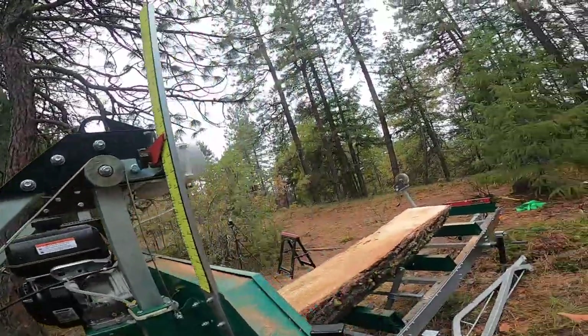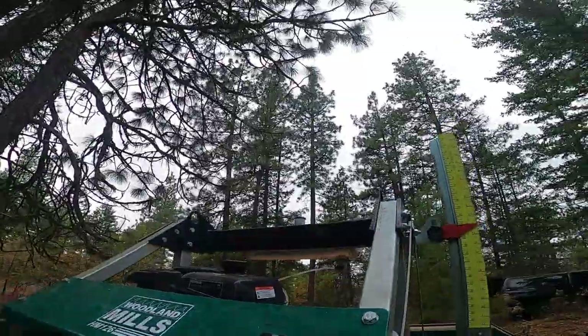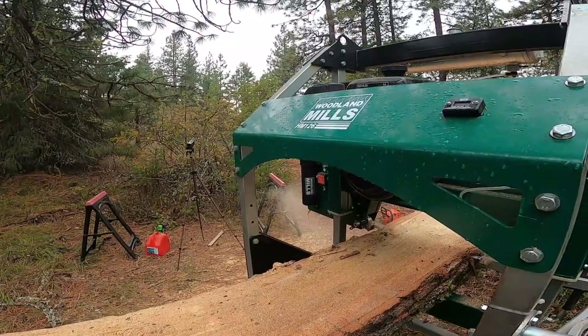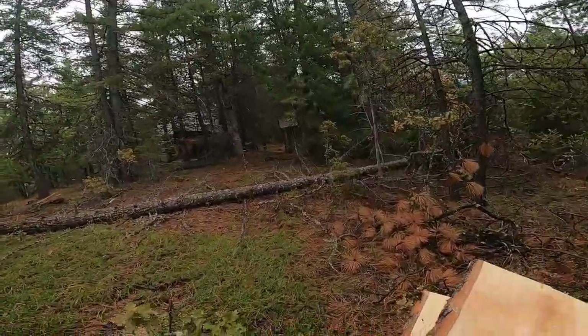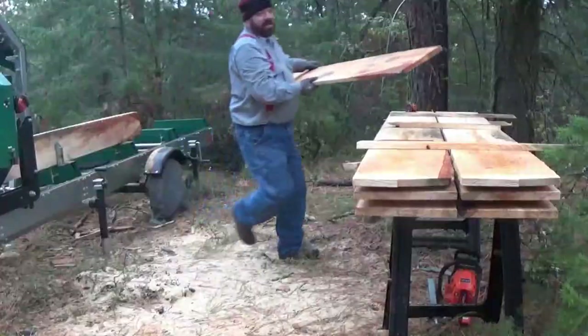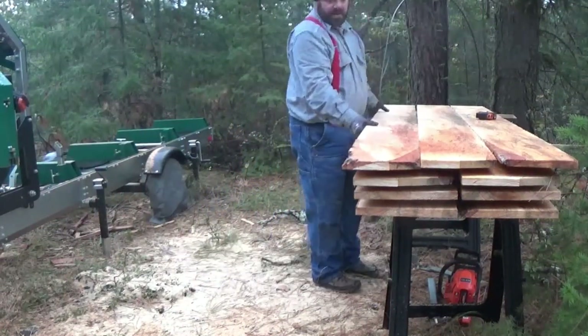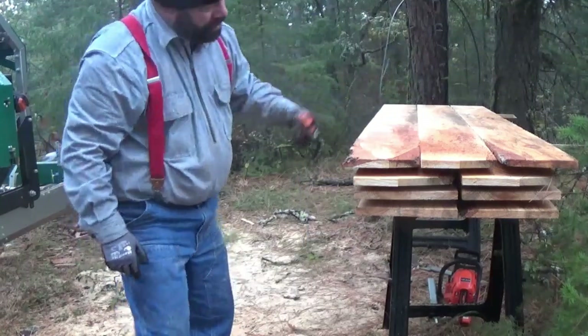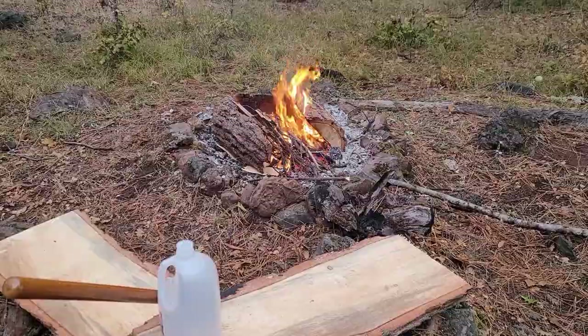Some of you may have seen my other videos — I absolutely love my Woodland HM126. It is my absolute favorite tool so far. It's just indestructible. This is my first time having it at the mountain; as you can see, it's a portable style.